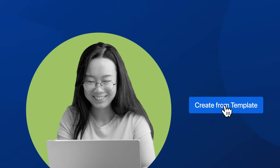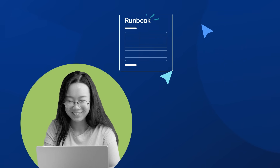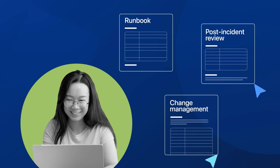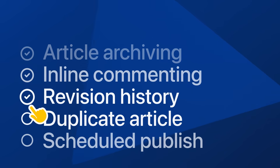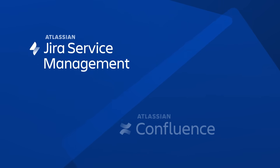And the entire team can save time when creating other types of content, like runbooks, post-incident reviews, change management docs, and more, by using pre-built templates. You can do all this and more when you combine the power of Jira Service Management and Confluence.